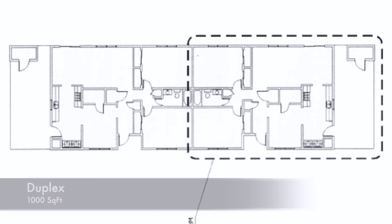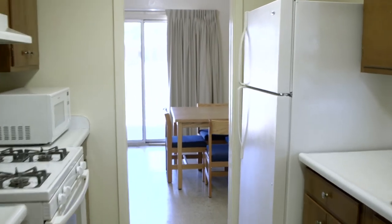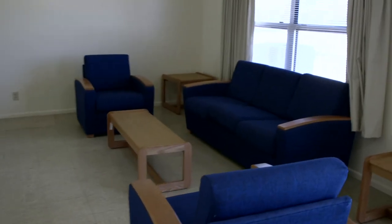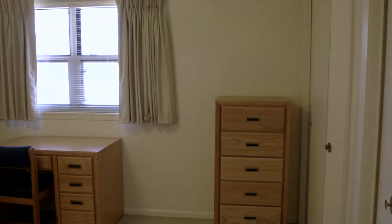These units come furnished. The duplex kitchens are galley style and come with full-size appliances, which includes a fridge, oven, and dishwasher. The dining area has a four-piece dinette set. The living room will have a couch, two chairs, two side tables, and a coffee table. Both bedrooms have a full XL-sized captain's bed, a desk, one five-drawer dresser, and a nightstand.